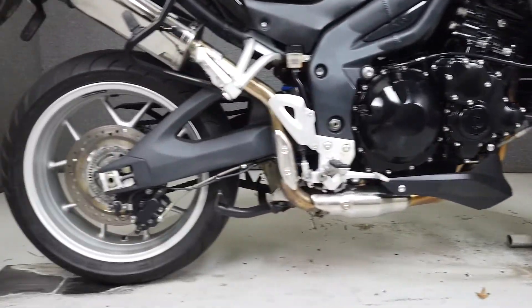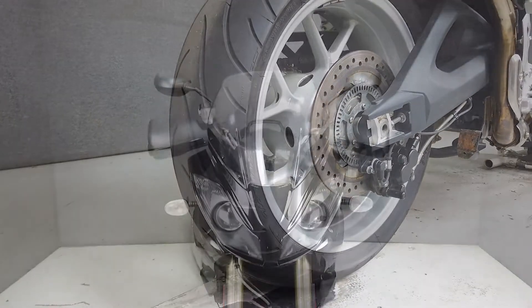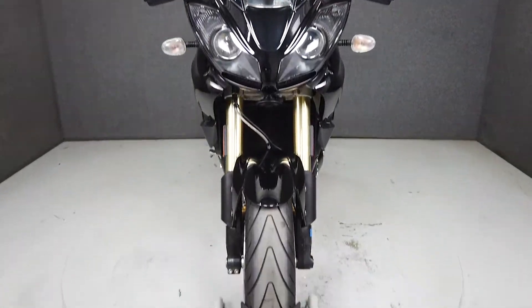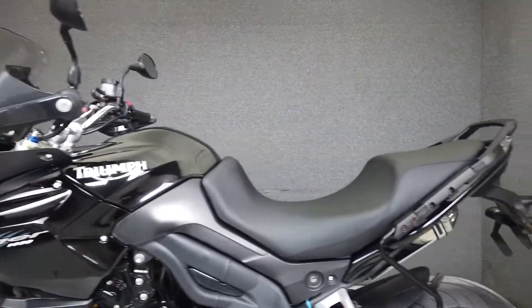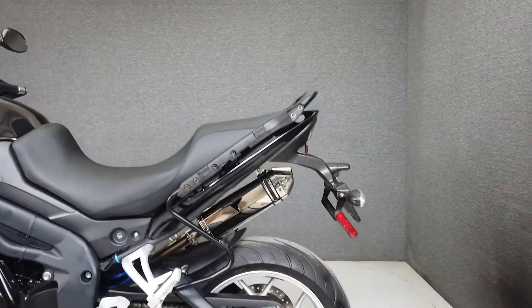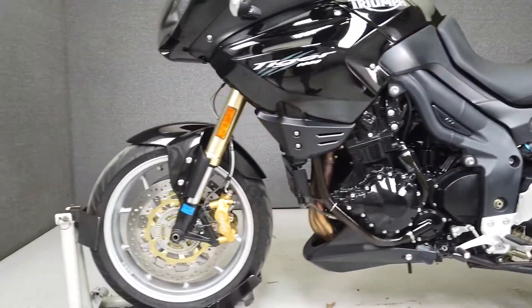Leaning toward the street side of adventure motorcycles, the Tiger 1050 will be at home on your favorite roads. Powered by a 1050cc three-cylinder engine with a six-speed transmission, the Tiger produces a healthy 113 horsepower at 9,400 RPM and 72 foot-pounds of torque at 6,250 RPM.